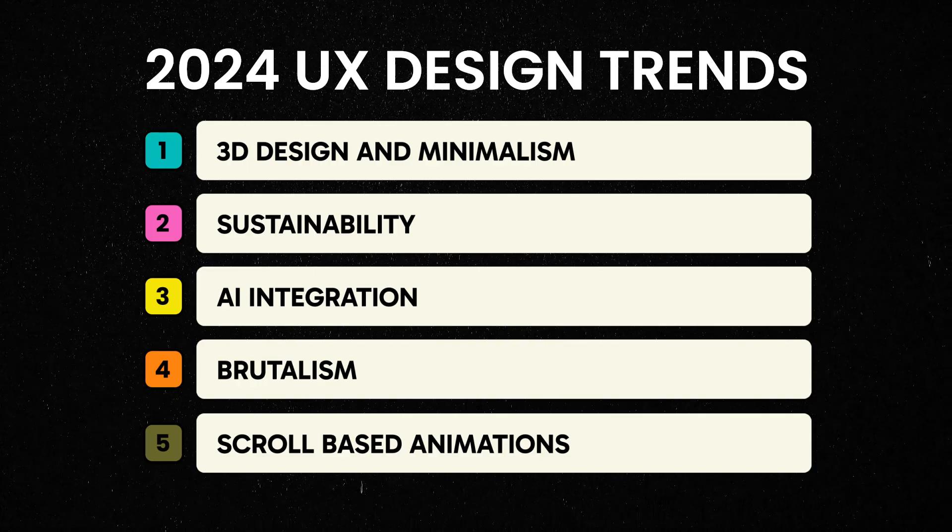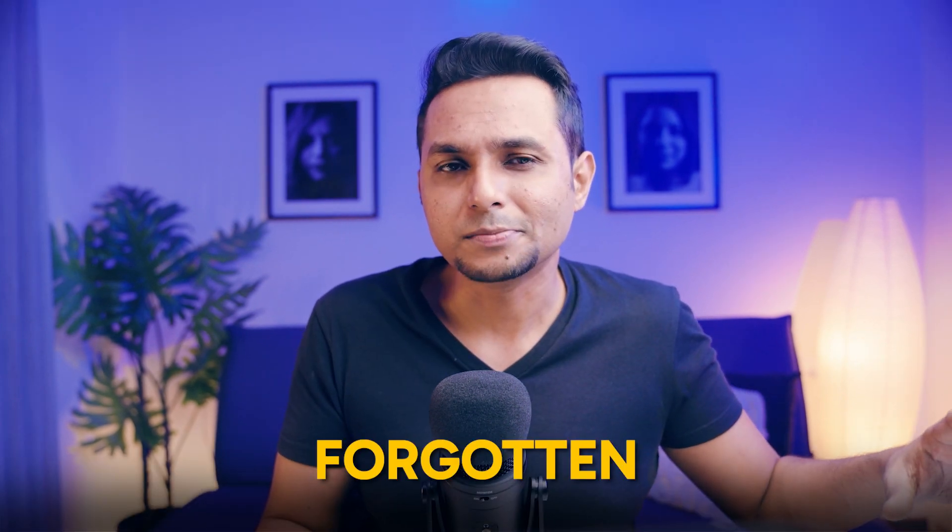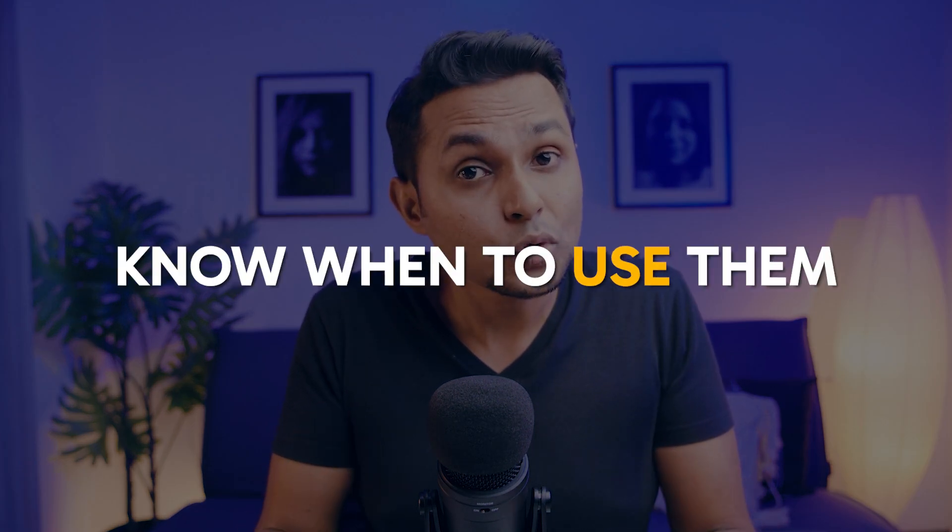And there you have it — five UX design trends you can work on to improve your design skill set. But remember one thing: a trend is a self-destructing thing. You want to use something because it's trendy, but the more you use it, the more mainstream it becomes and it doesn't remain trendy anymore. All the things I've spoken about today — excluding sustainability maybe — are trendy right now not because they're the greatest things to do, but because people haven't seen them, either because they're new or old but forgotten. Brutalism is an example of old but forgotten. Use them judiciously — these are just like fashion trends; they keep coming and going.